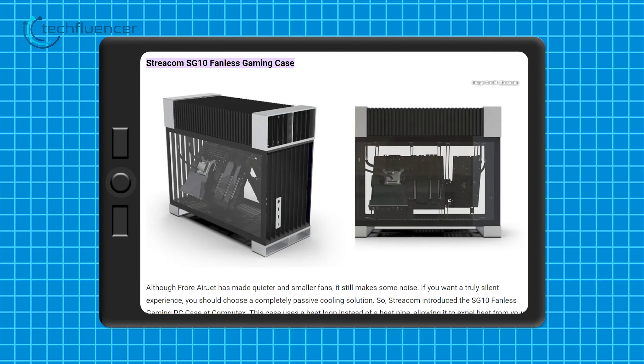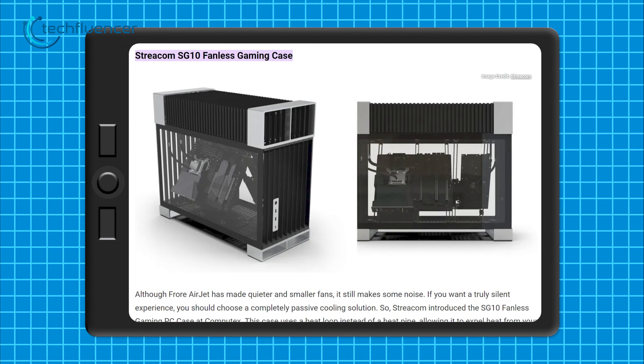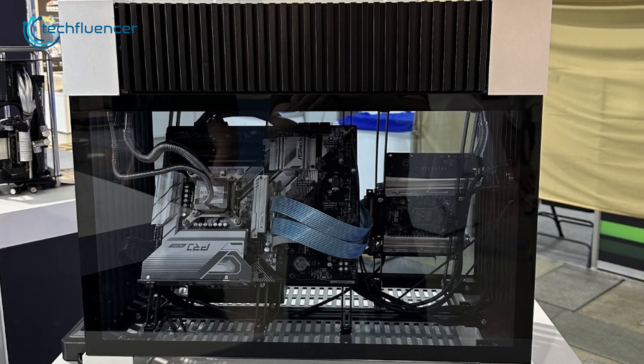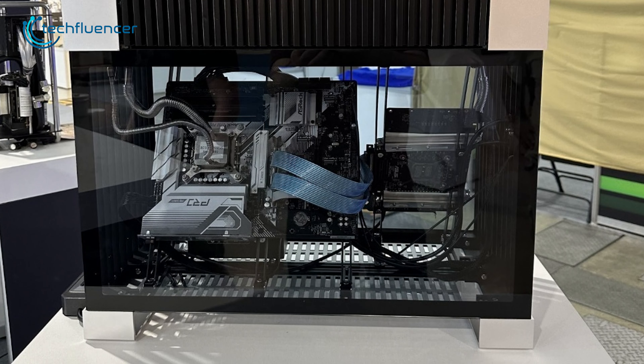Now, if you find fan noises annoying, then check out the Strecom SG10 Fanless Gaming Case. This is a completely passive cooling solution which uses a heat loop instead of a heat pipe.